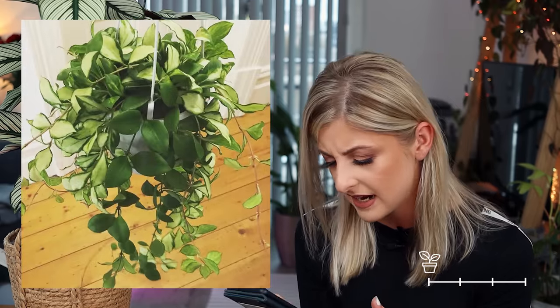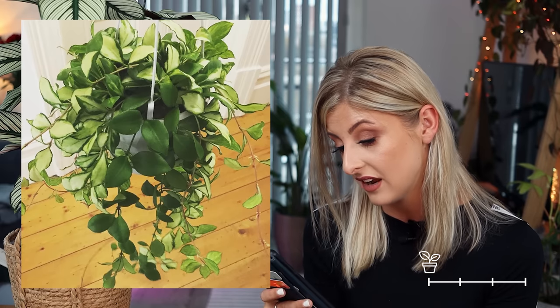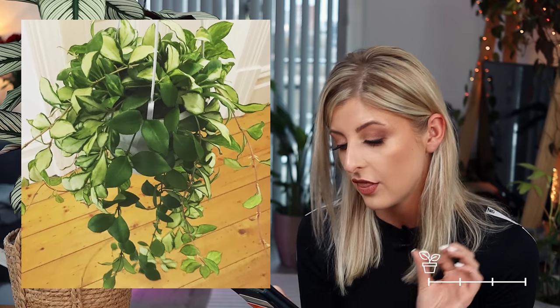The next on my Uncommon list is the Hoya Heuschkeliana. This is actually quite nice — it reminds me a little bit of my Crimson Princess. I have one lonely Hoya; it's very common but it's cute. I really like the variegated version of the Heuschkeliana, and I also really like the way the blooms come in on this.